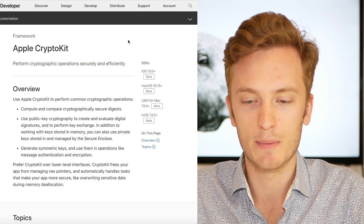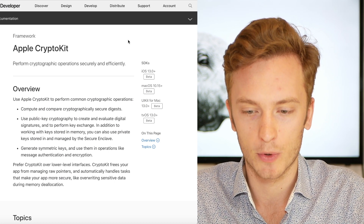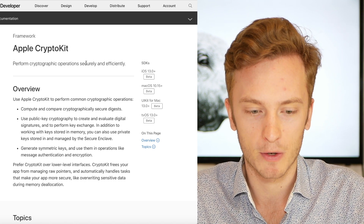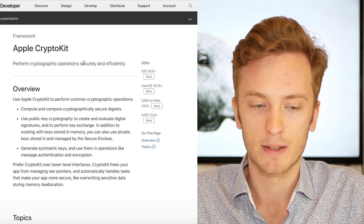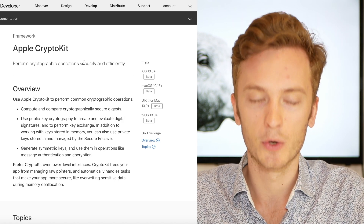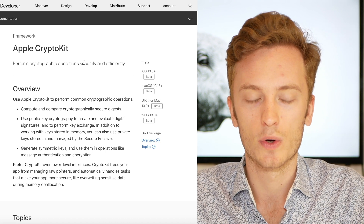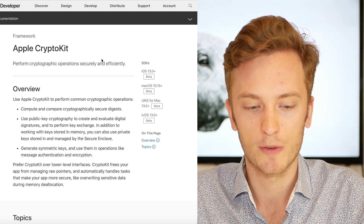This was the framework that Apple announced, and this is a software framework. It is a software framework that makes it easier for developers to perform cryptographic operations securely and efficiently. Apple had a previous cryptographic framework that could also compute cryptographic functions and store keys, but that was for their old programming language. This is for their Swift programming language.